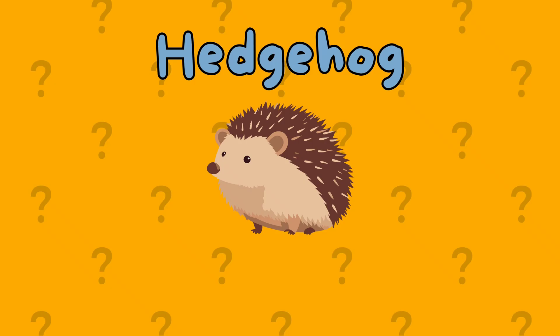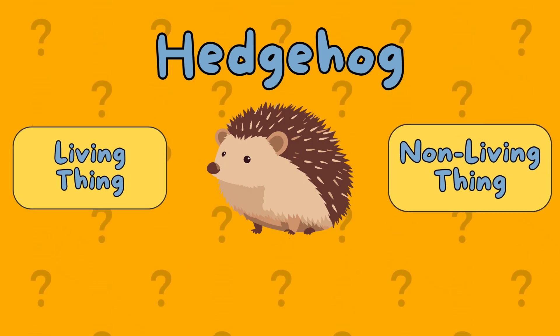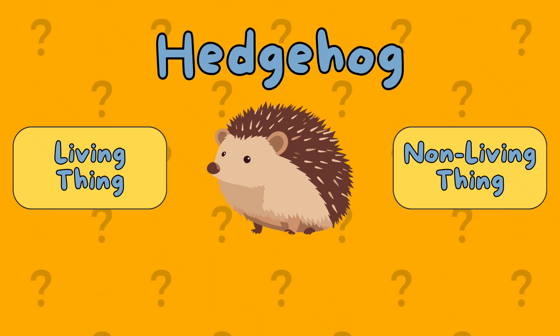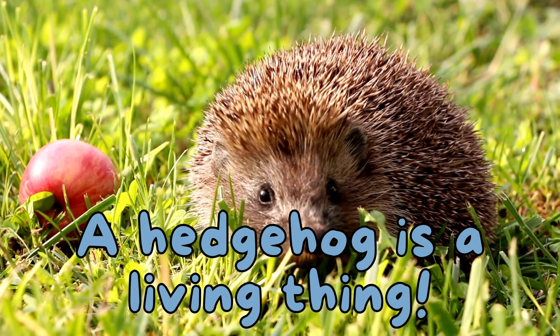A hedgehog. Is it a living thing or a non-living thing? It's a living thing. A hedgehog is a living thing.